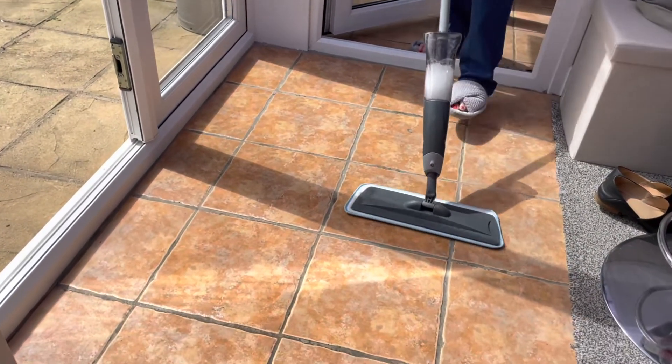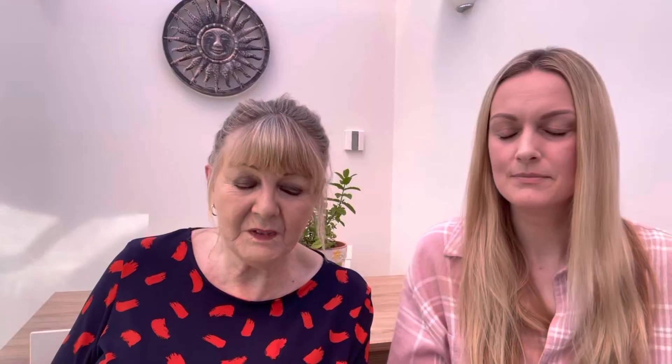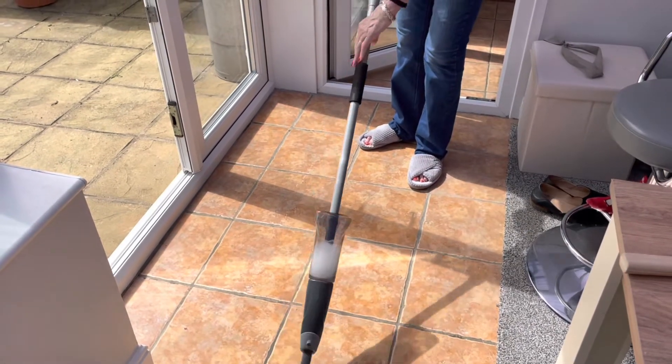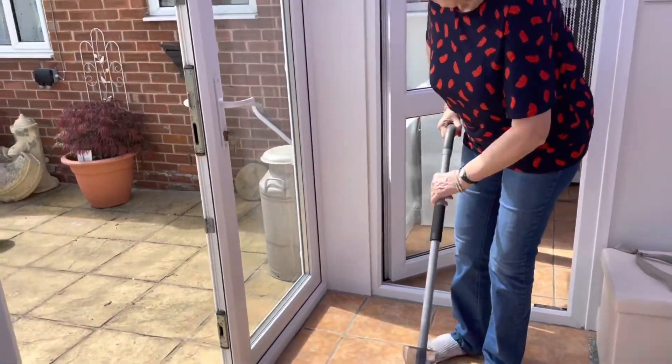The bottle that holds the fluid will last a good week, probably more depending on how often you use it. The bottom part that washes the floors — you can whip it off and pop it in the washing machine, so it's clean for next time. It's not heavy, there's no weight to it, which is even better. The mop head turns so easily, you can get around kitchen tables and everything like that.